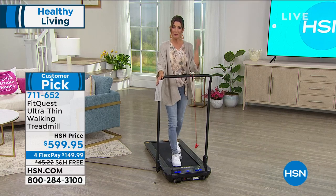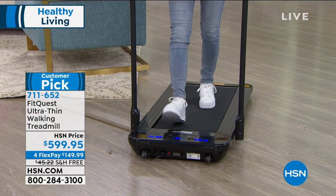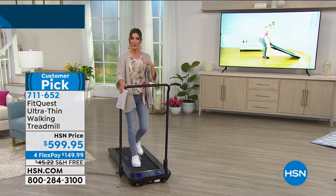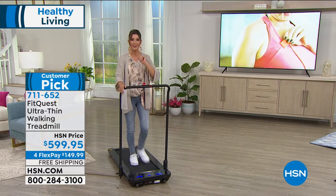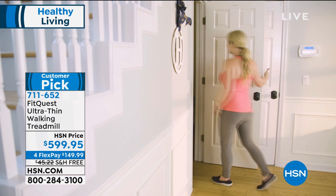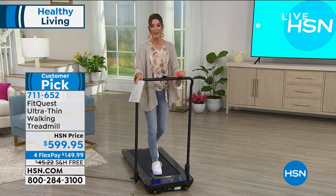For those working from home or spending more time at home with kids, you can do this while on a conference call if you put it next to your kitchen counter or desk. You could listen to a podcast, watch your favorite TV show, keep an eye on dinner, or watch the kids. There are so many ways to incorporate this into the life you already have at home — that's why this is such a perfect decision.